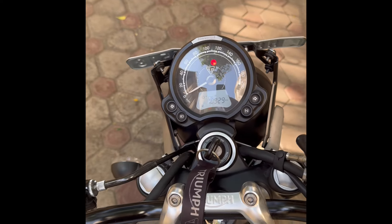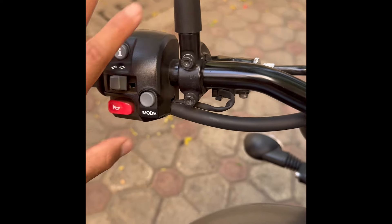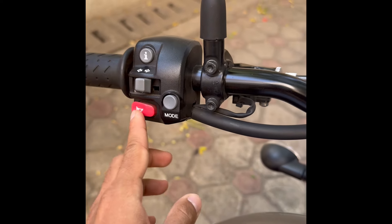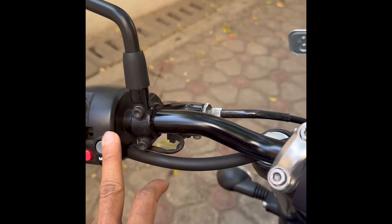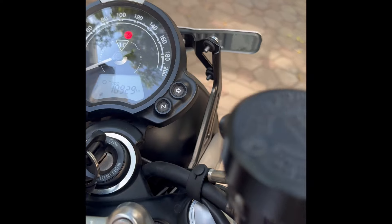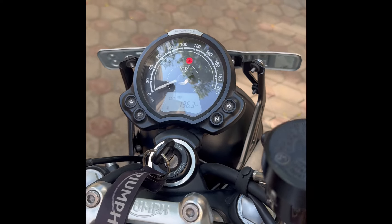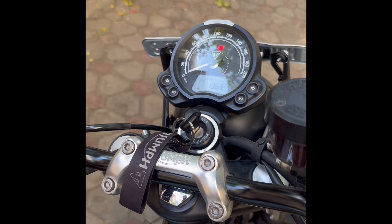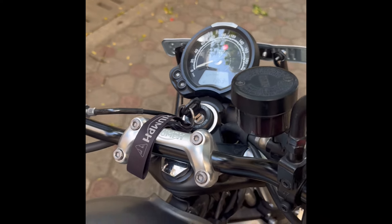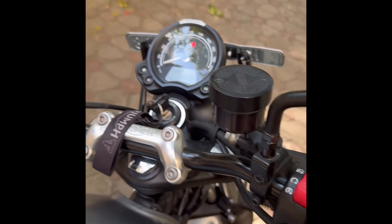This is the console — the instrument cluster. There's an info button, indicators, the horn, and this button is for the riding mode. There are two modes: normal mode and rain mode, where the acceleration is not as aggressive as in normal mode. And this is the kill switch and the hazard light. That's about it.